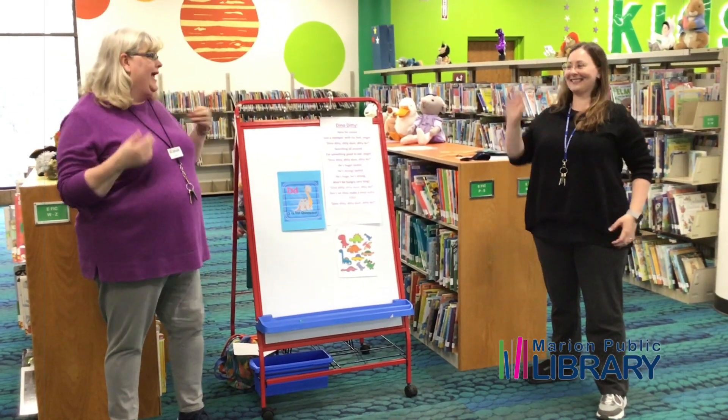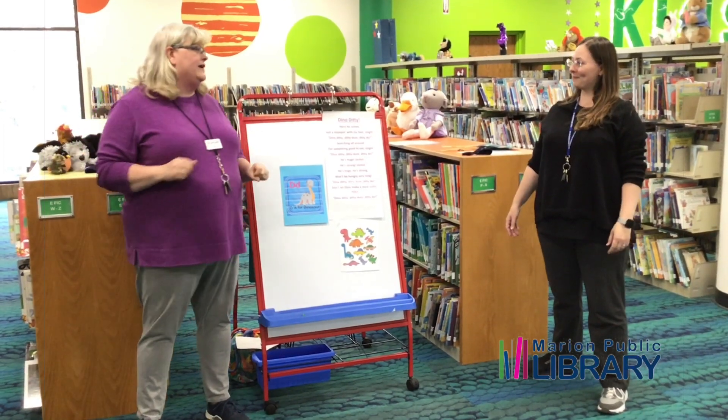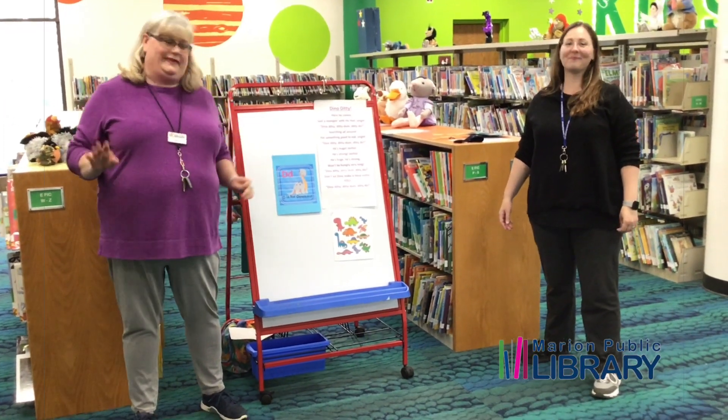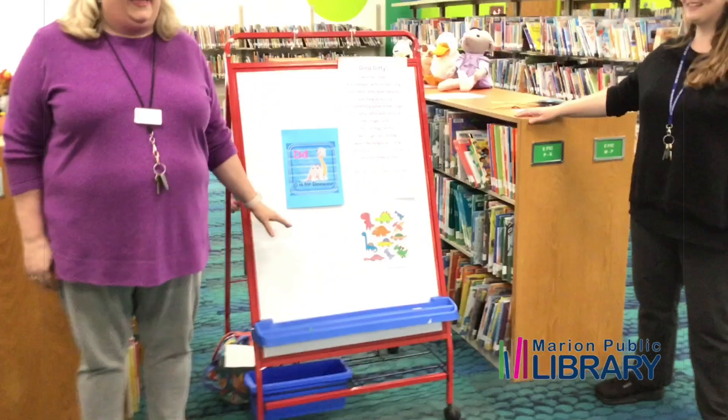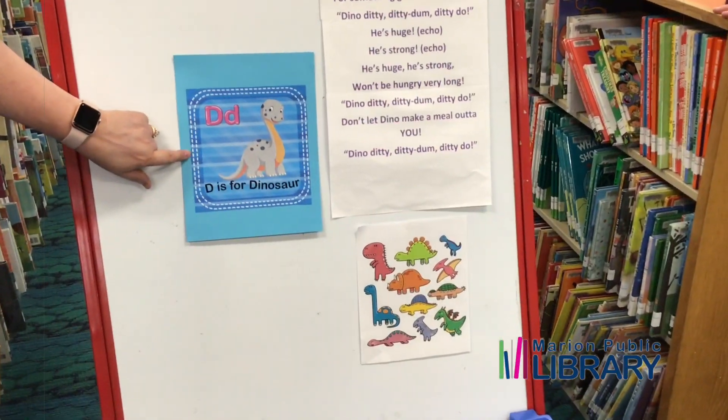Hi guys! It's Miss Renee and Miss Whitney back with you for another bite-size fun time with storytime things. And today we are talking about dinosaurs!